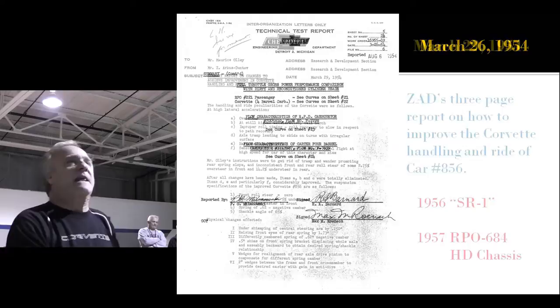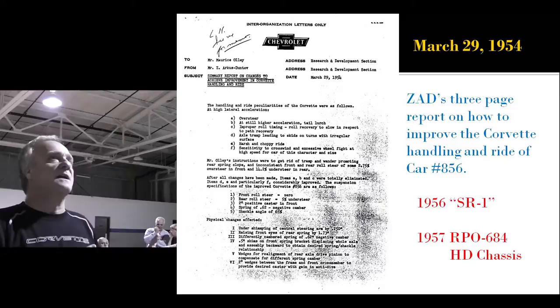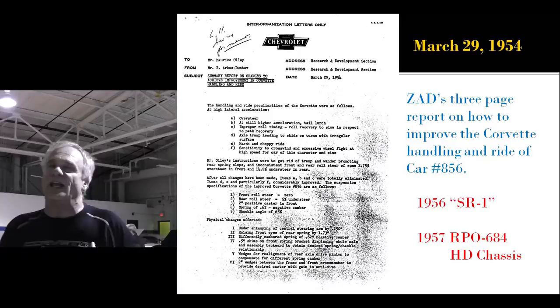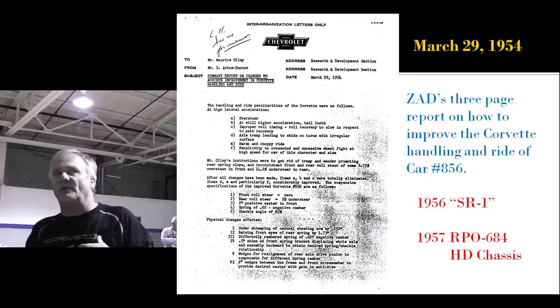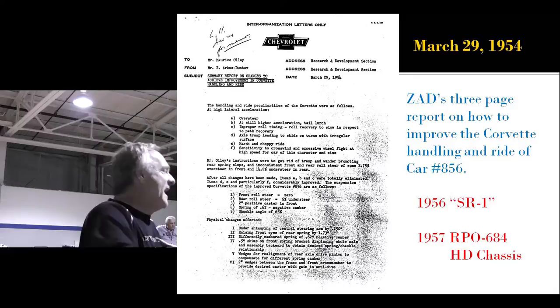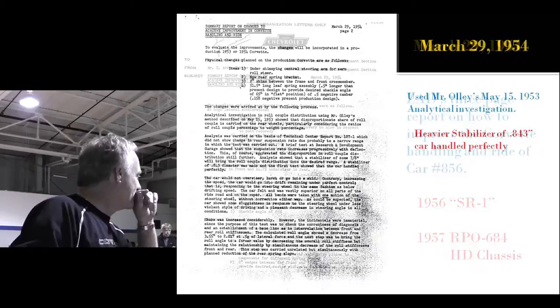Some more details on the V8 testing. Then Zora writes his three-page epistle on how to improve Corvette ride and handling. He's still using his old warhorse, 856. What I find remarkable is that in March of 1954, he's already got the complete chassis setup on 856 that will become the 1956 SR1 at Sebring — he's already got the 1957 RPO 684 heavy-duty chassis parts on this car. So you've got to ask yourself, why does it take so long to get it in production? It's called roadblocks.